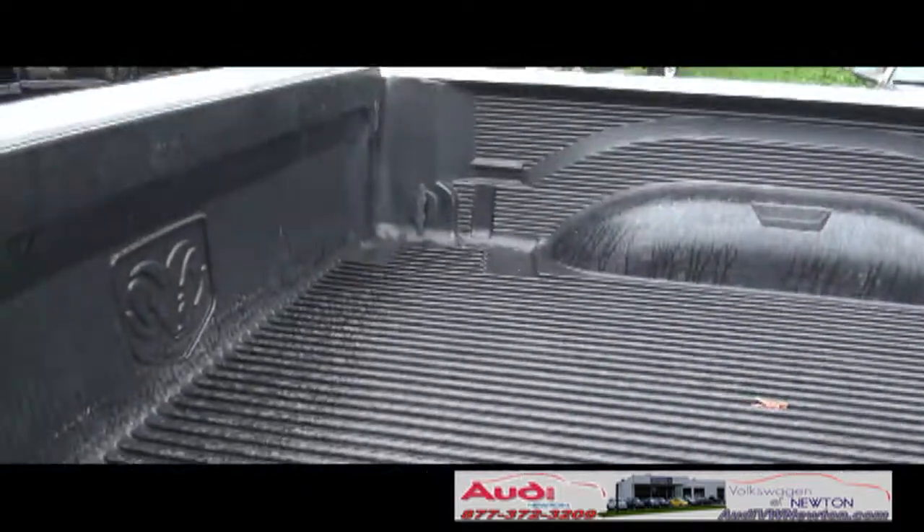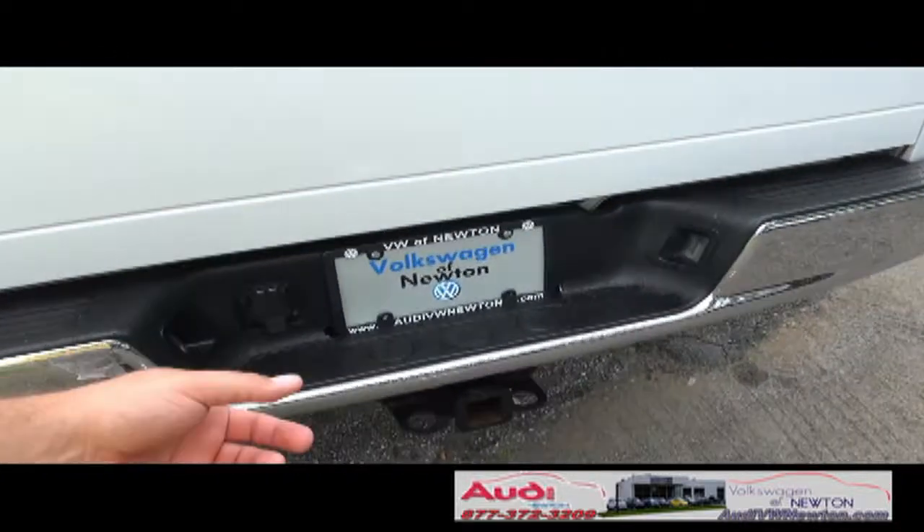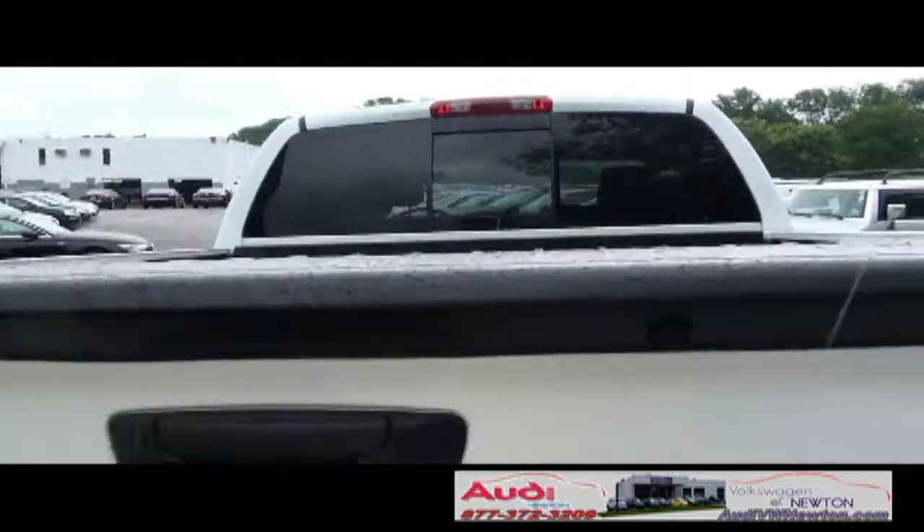There's a full bed liner in there from Dodge. You have the trailer hitch and of course the plug-in. It has that Ram emblem right there and a rear cargo light.